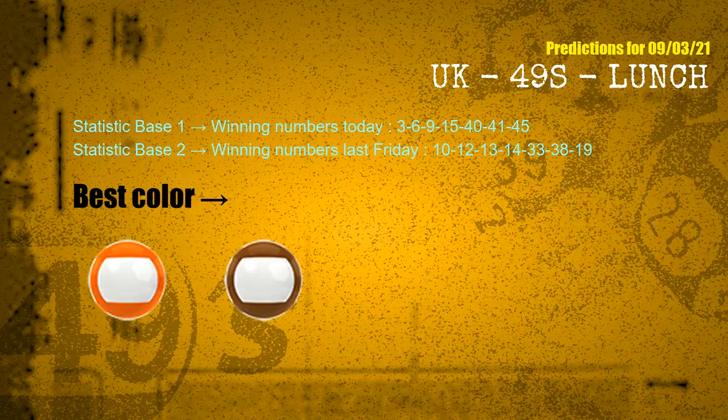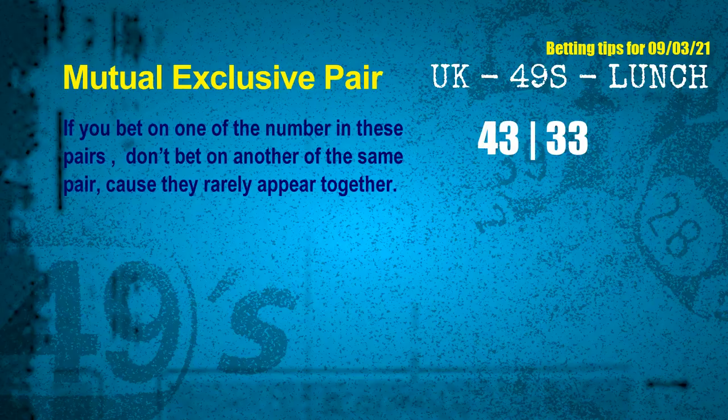According to the statistics above, with winning numbers today — 03, 06, 09, 15, 40, 41, 45 — and winning numbers last Friday — 10, 12, 13, 14, 33, 38, 19 — the frequent following colors are orange and brown. Now we have some following ones and ball colors. Here are some tips to increase your hit odds, such as mutual exclusive pairs.